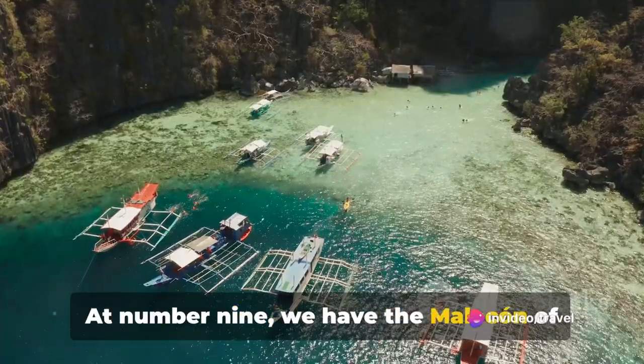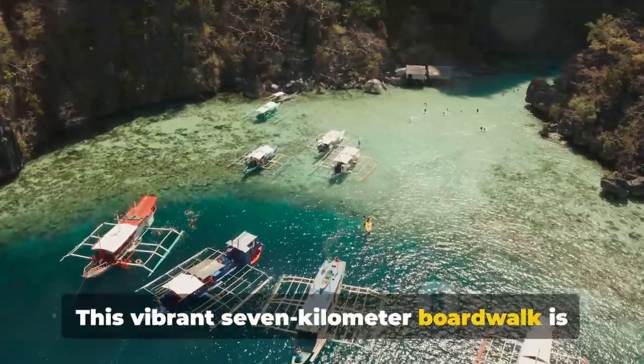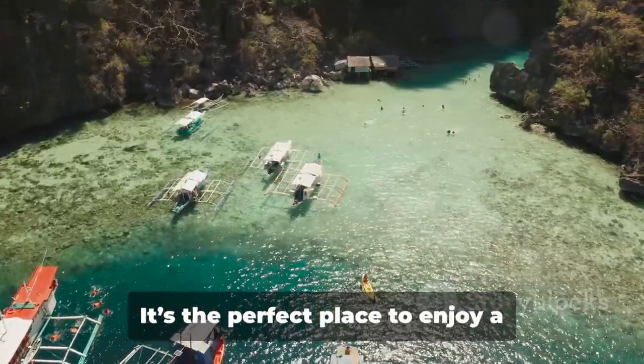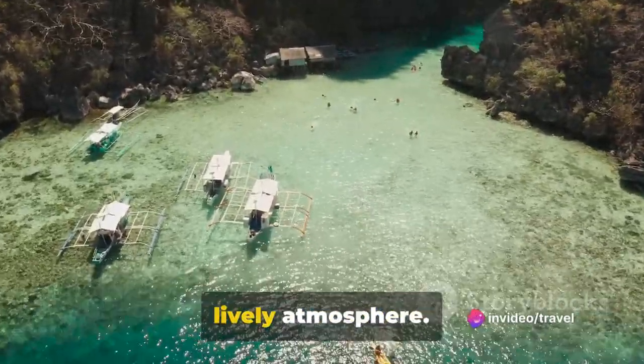At number 9 we have the Malecon of Santo Domingo. This vibrant 7km boardwalk is the heartbeat of the city, filled with restaurants, shops and monuments. It's the perfect place to enjoy a leisurely stroll while soaking in the lively atmosphere.